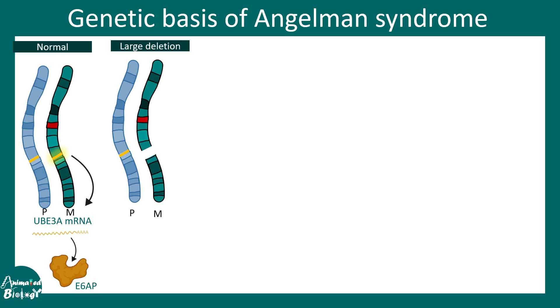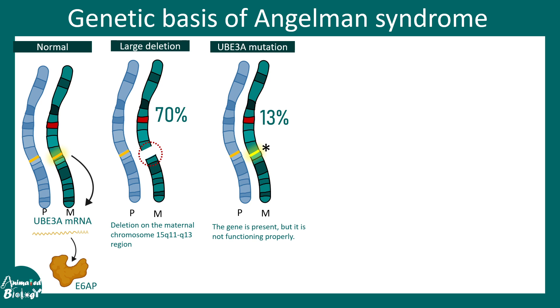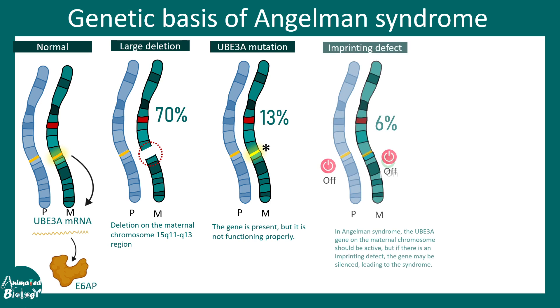In many scenarios, a large deletion in the UB3A region leads to truncation of the chromosome, preventing UB3A mRNA production and causing Angelman syndrome. There could also be mutations in the UB3A gene that hamper mRNA production or production of a functional protein — this accounts for approximately 13% of all cases. However, the most common cause is large deletions.